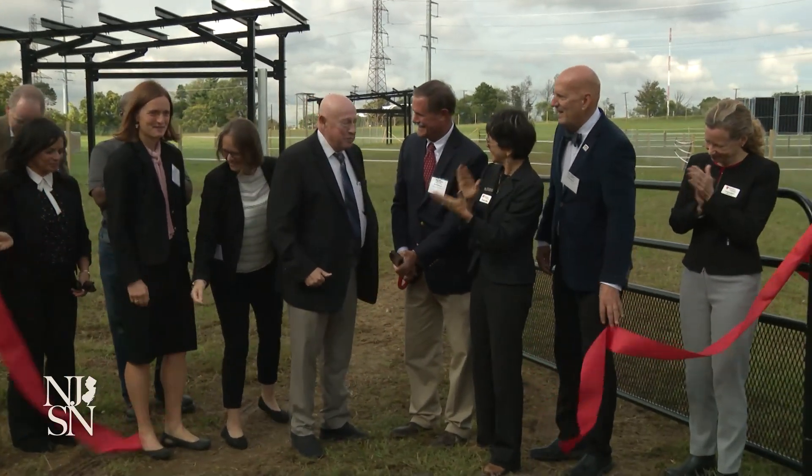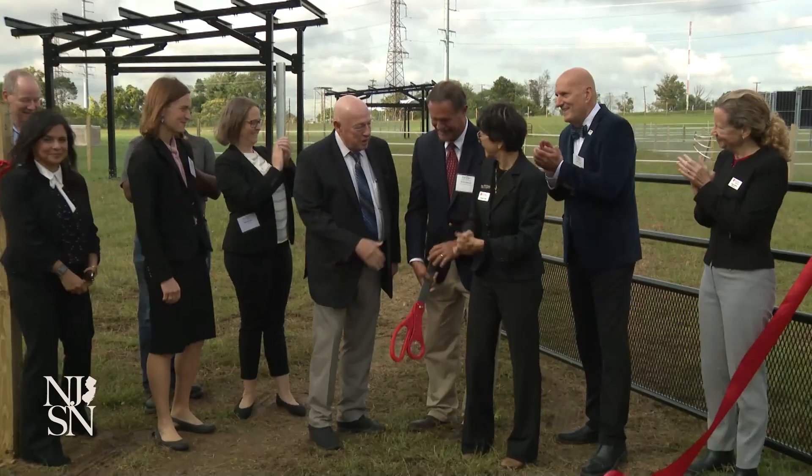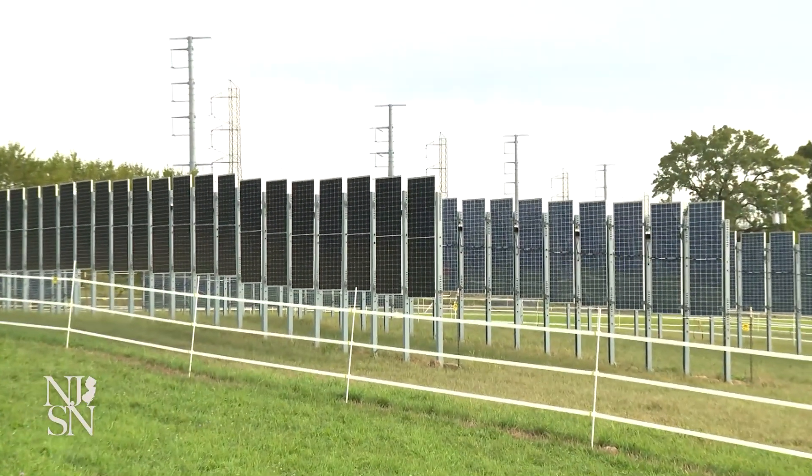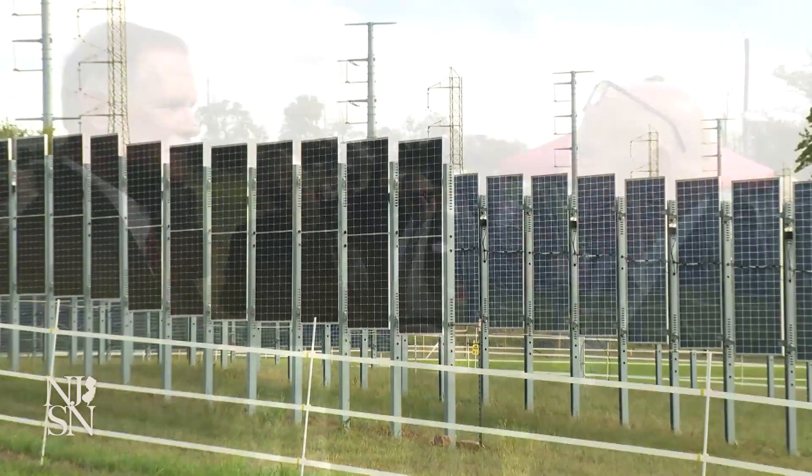Today, Rutgers researchers, state officials, and members of the solar industry held a ribbon-cutting to show off the new project at Rutgers Cook Campus Animal Farm in New Brunswick.